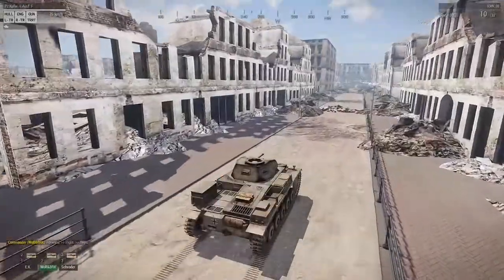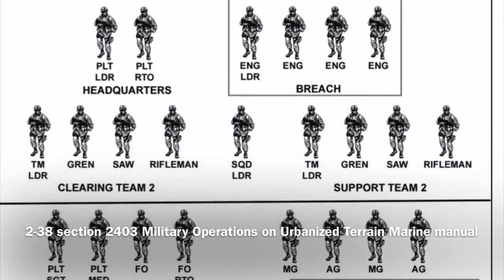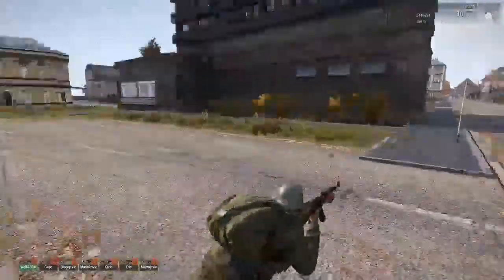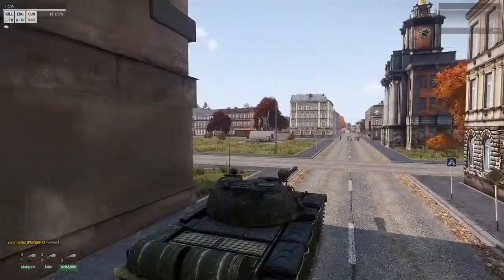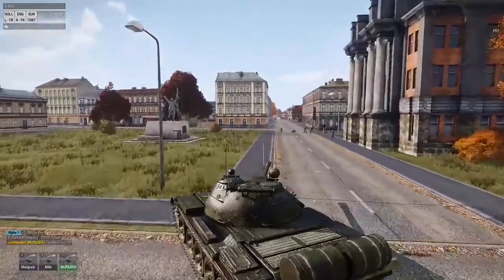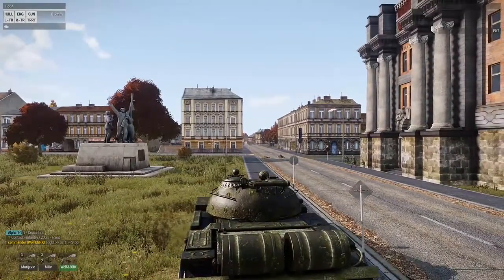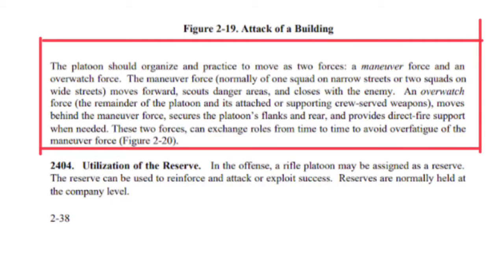One solution militaries used to prevent bombardment debris from becoming vehicle traps was keeping armor behind advancing infantry or using an overwatch role. The platoon organizes into two forces: a maneuver force — normally one squad on narrow streets or two on wider streets — which moves forward, scouts dangerous areas, and closes with the enemy; and an overwatch force — the remainder of the platoon with crew-served weapons — which secures flanks and provides direct fire support. These roles can be exchanged to avoid over-fatiguing the maneuver force.